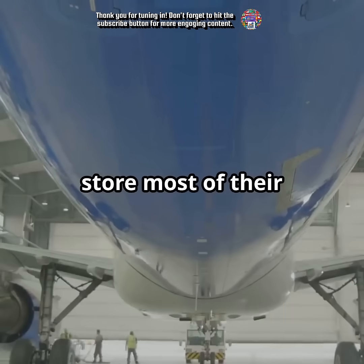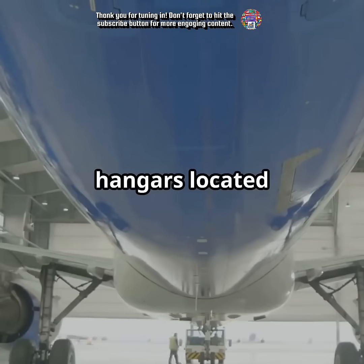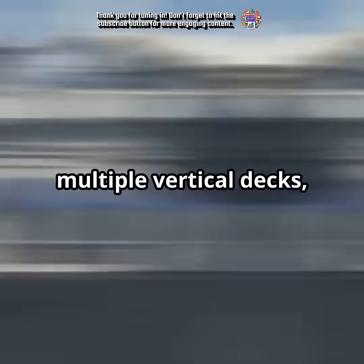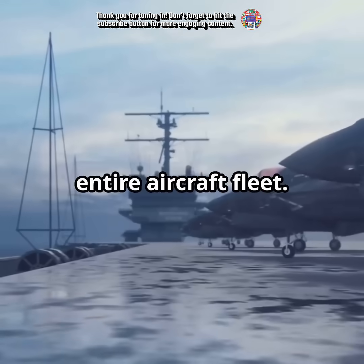Aircraft carriers store most of their planes in expansive hangars located several decks below the flight deck. These hangars span multiple vertical decks, accommodating the entire aircraft fleet.